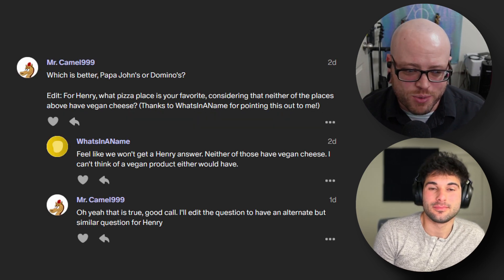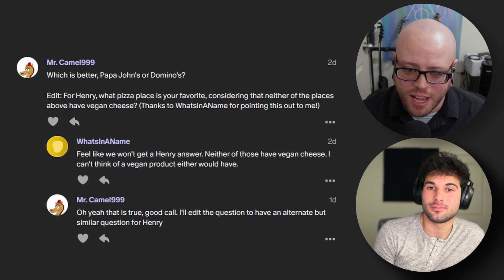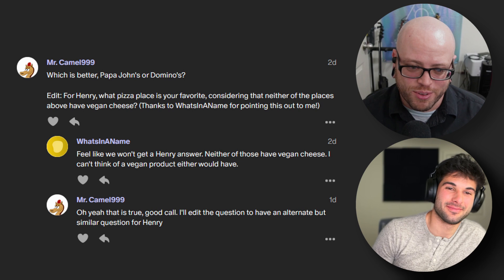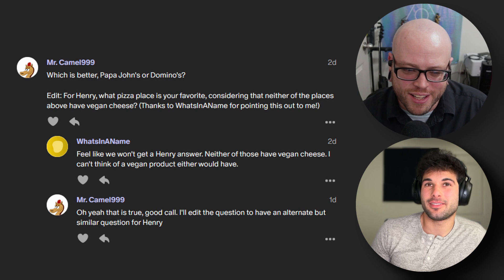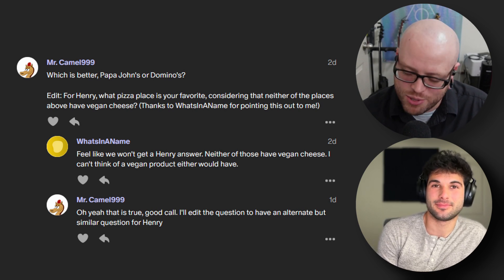I don't know if I have a helpful answer for this one either. Mr. Camel999 asks: which is better, Papa John's or Domino's? And an edit for Henry — what pizza place is your favorite, considering that neither of those places have vegan cheese? Shout out to What's in a Name for pointing that out. On my end, my answer is yes — pizza's pizza, and even when it's bad, it's still pizza. I will never say no to pizza. I love pizza.